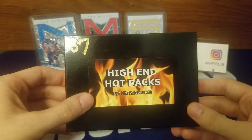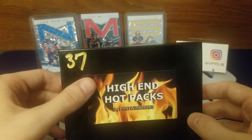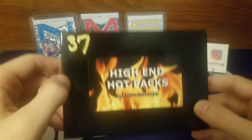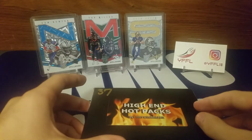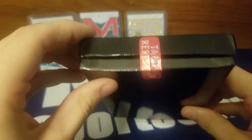Let's get into it — this is what you guys are here for. High-end hot pack number 37. I usually try to go with some combination of 7 and 13, my birthday, so 37 was there and I decided to grab it. As you'll see, still sealed up.